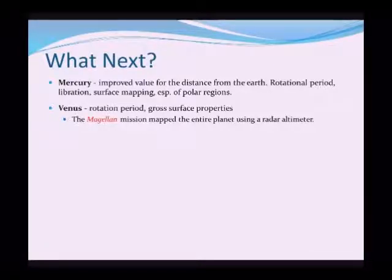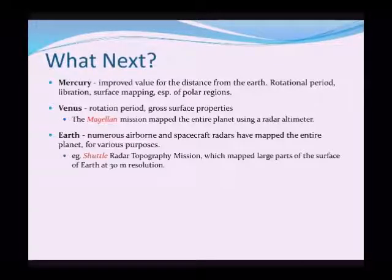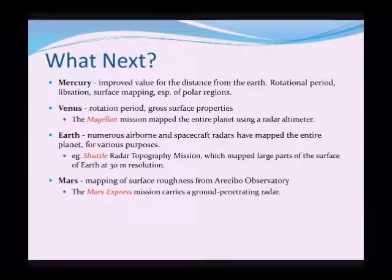This introduces the idea of sending spacecraft. We can still do some measurements from the surface of the Earth, but now much better we send out space probes. Even the Earth itself — the Shuttle Radar Topography Mission mapped large parts of the surface of the Earth at 30-meter resolution. Mars too: we did some surface roughness measurements using the Arecibo Observatory, and we've also sent a number of spacecraft to actually land on Mars. The Mars Express mission carried a ground-penetrating radar to look at the subsurface of Mars.